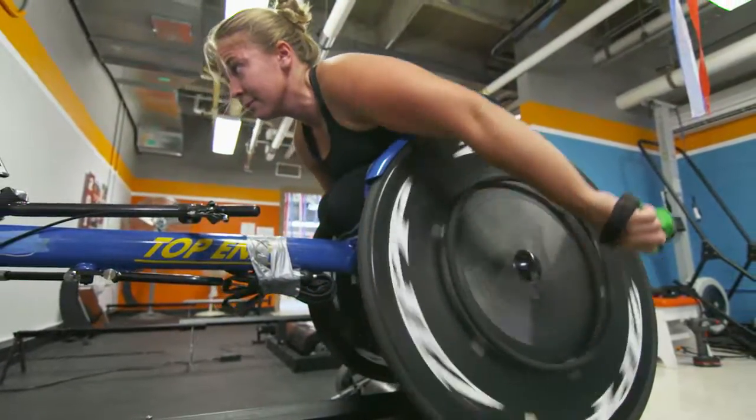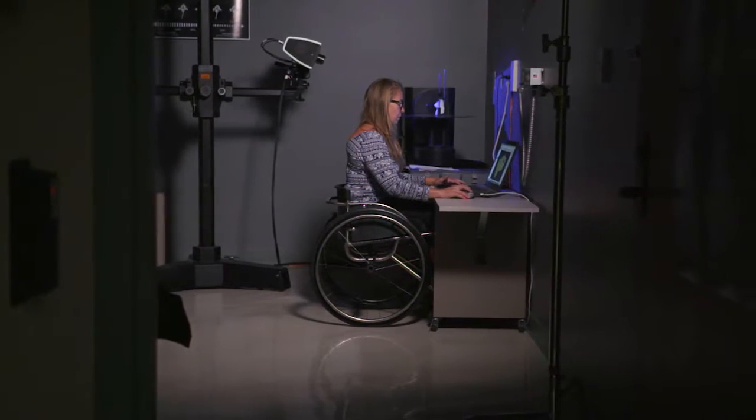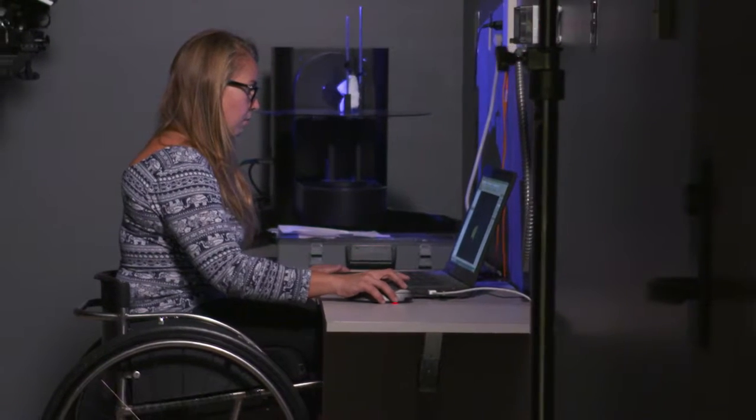I came to the University of Illinois primarily for this racing team, but after taking the 3D printing class, my future drastically changed.